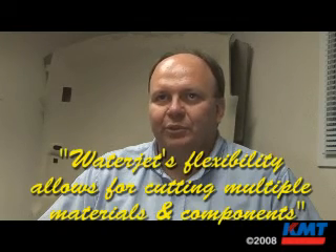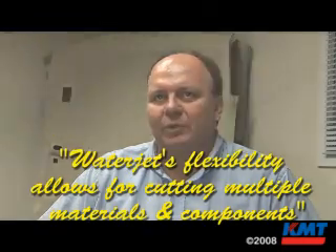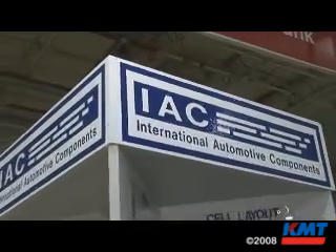In this facility we manufacture strictly headliners and molded carpet. For the headliners we also manufacture our own substrate board, which is a laminate process with fiberglass. These are strictly used for automotive.